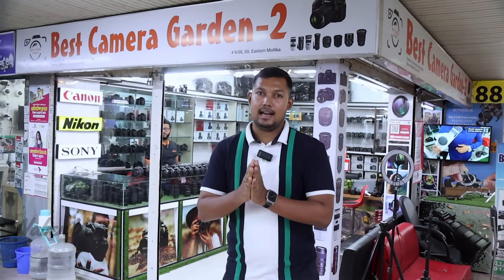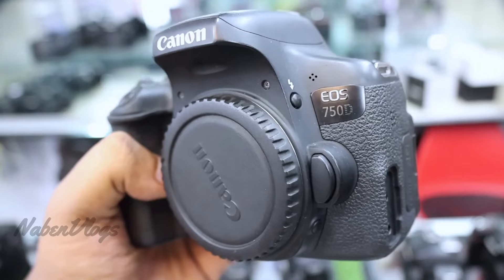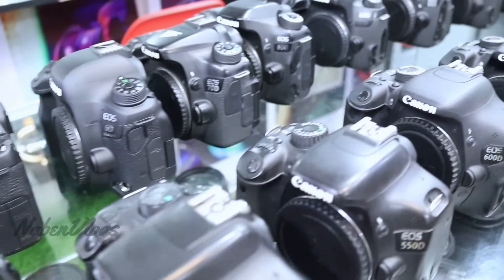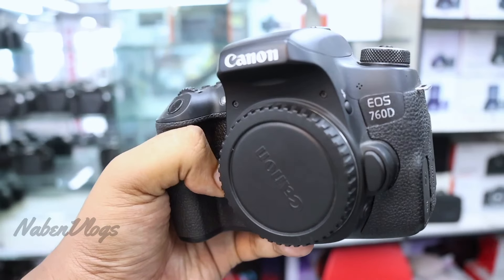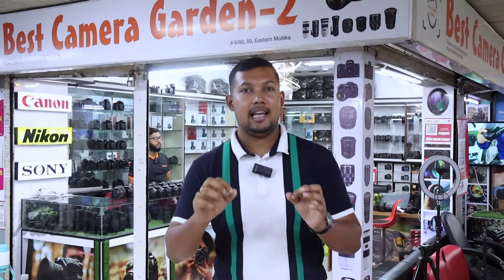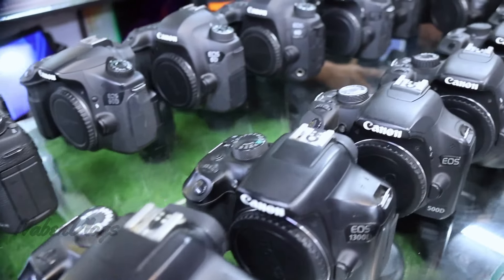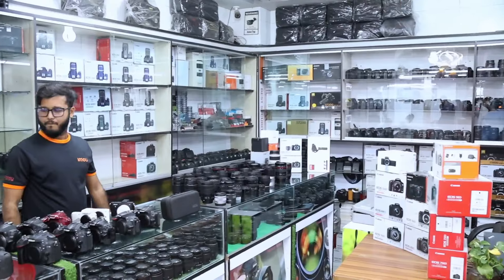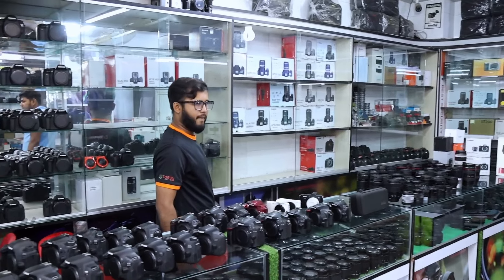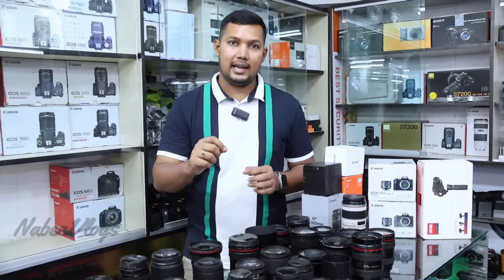Assalamualaikum. Today we have the Best Camera Garin 2. The shop is in Dakar. The second DSLR camera is in Dakar. We can change our whole camera. We can do it with a used camera, Canon camera. This shop has Nikon cameras, lenses. This is the type of big lens. We have wide angle lens and telephoto lens.